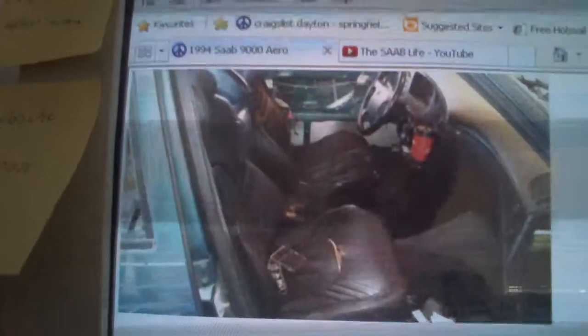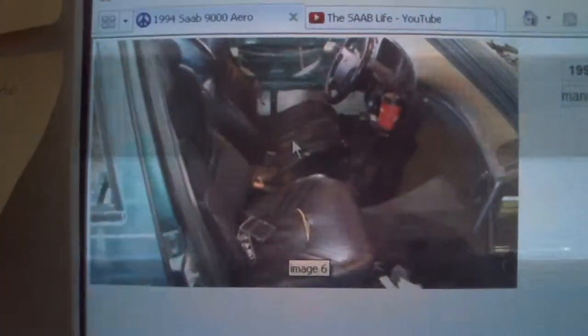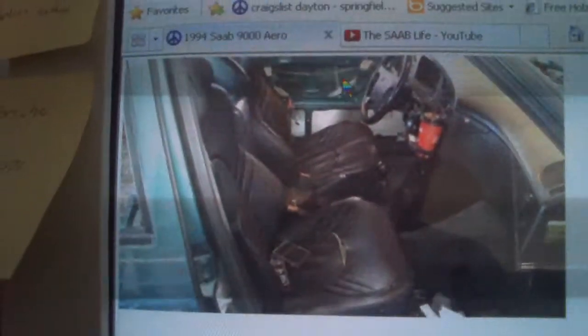This car is pretty nice. I mean, it's not the nicest, but it's the only Saab 9000 Aero with a manual transmission I can really find. It has its flaws — it's missing its hubcaps, the interior is alright but kind of dirty, it's missing the driver door panel, and there are some tears in the seats.